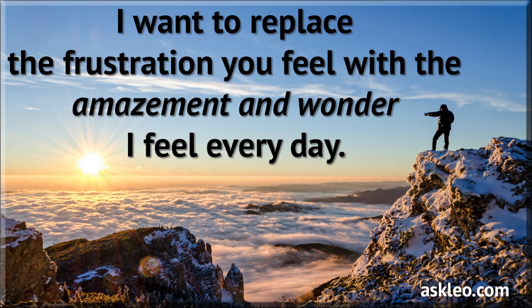Thanks again for watching. I'll see you again next week. In the meantime, stay safe, have fun, and don't forget to back up. Take care.